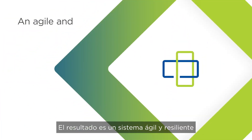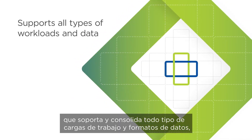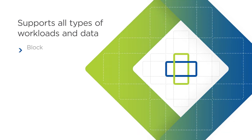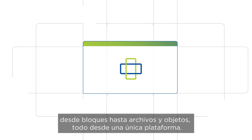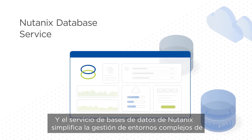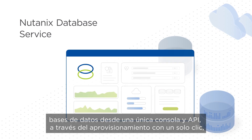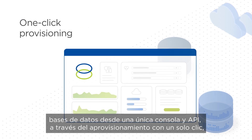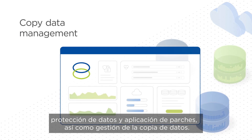The result is an agile and resilient system that supports and consolidates all types of workloads and data formats — from block to file and object — all from one platform. Nutanix database service simplifies managing complex database environments from a single console and API through one-click provisioning, database protection and patching, and copy data management.